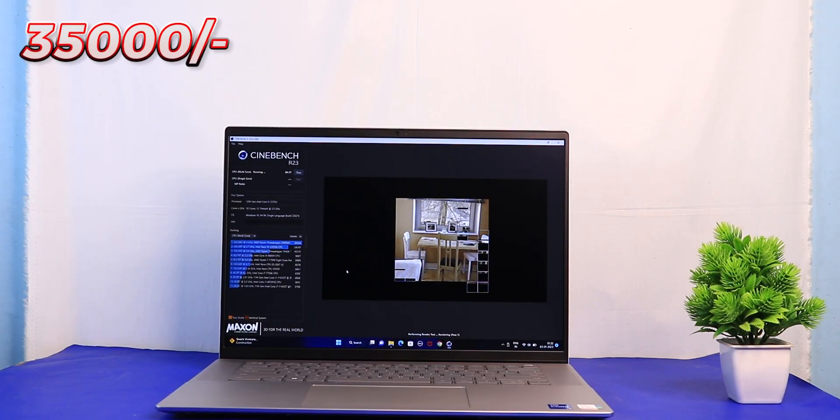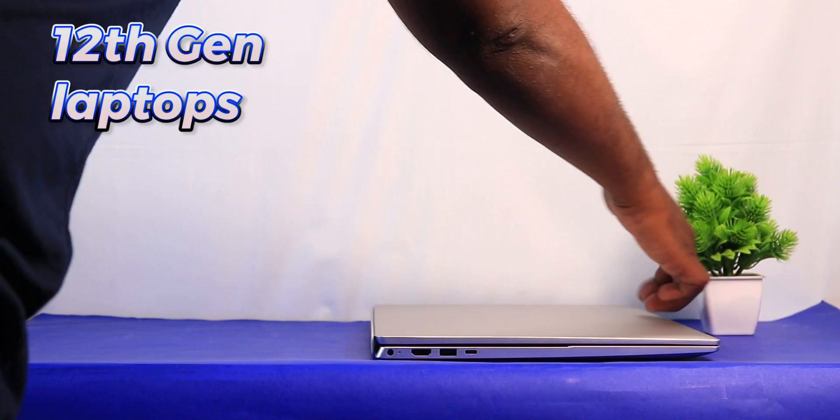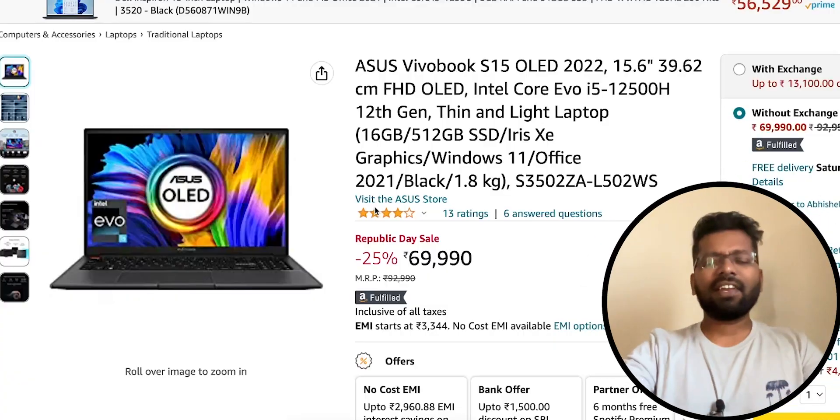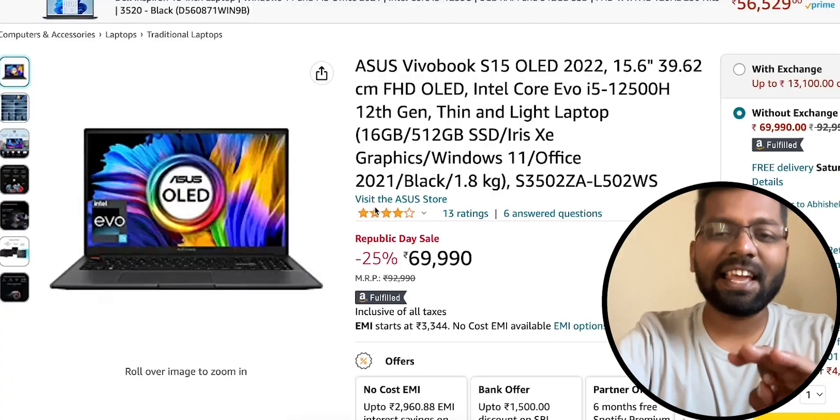I have covered a variety of laptops, and I have included the 12th gen Intel laptop which is extremely good for your coding career. Beginning with the list, the first one is the ASUS VivoBook S15 OLED.